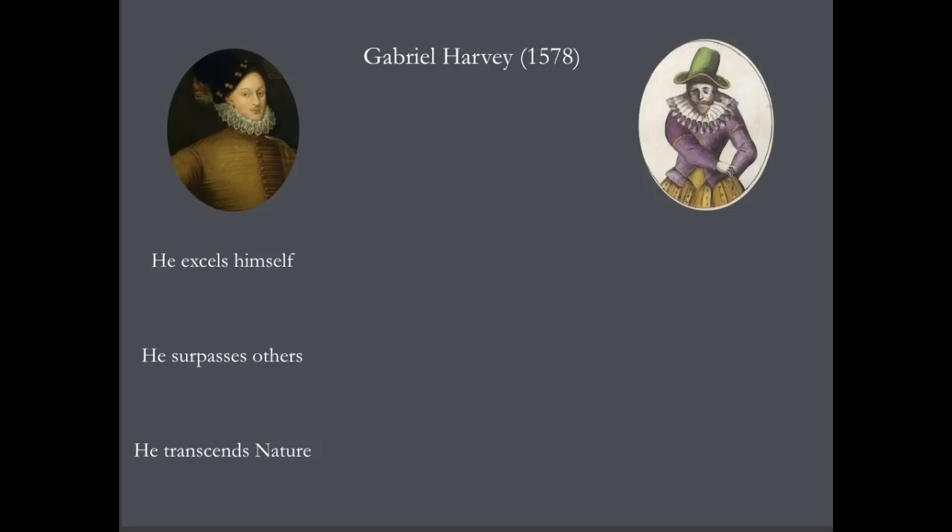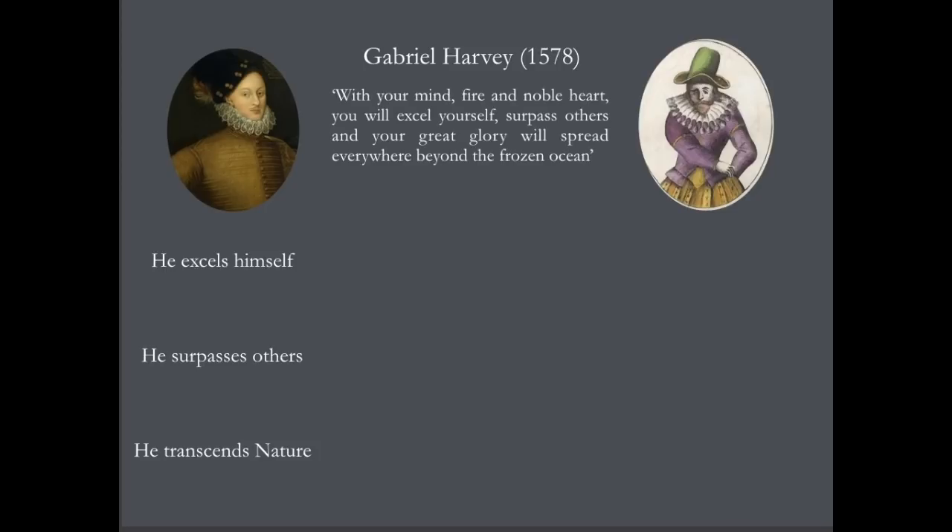Gabriel Harvey was a don at Cambridge, and on this occasion he stood up in front of the Queen and the court, and he looked the Earl of Oxford in the eyes and addressed him with a poem directly. And in that poem, he says to the Earl of Oxford: with your mind, fire and noble heart, you will excel yourself, surpass others, and your great glory will spread everywhere beyond the frozen ocean — the very ends of the earth — in other words, you will transcend nature. This was a prediction by Gabriel Harvey of how the Earl of Oxford would perform: he would excel himself, surpass others, and transcend nature. Exactly the same as is being said about William Shakespeare.